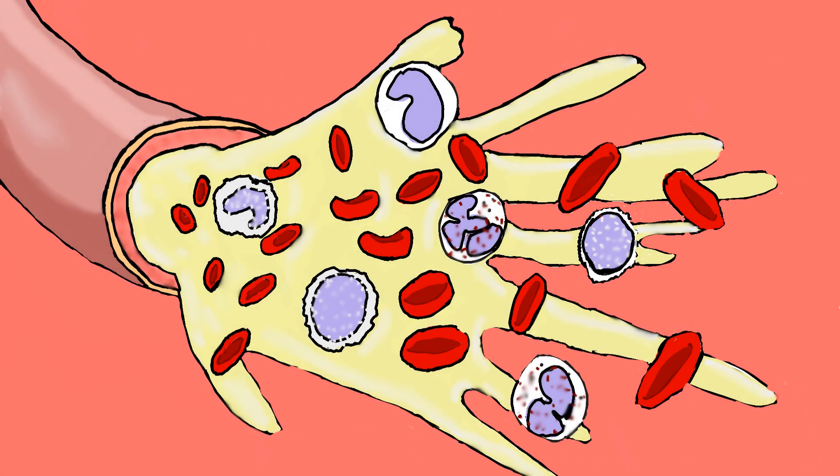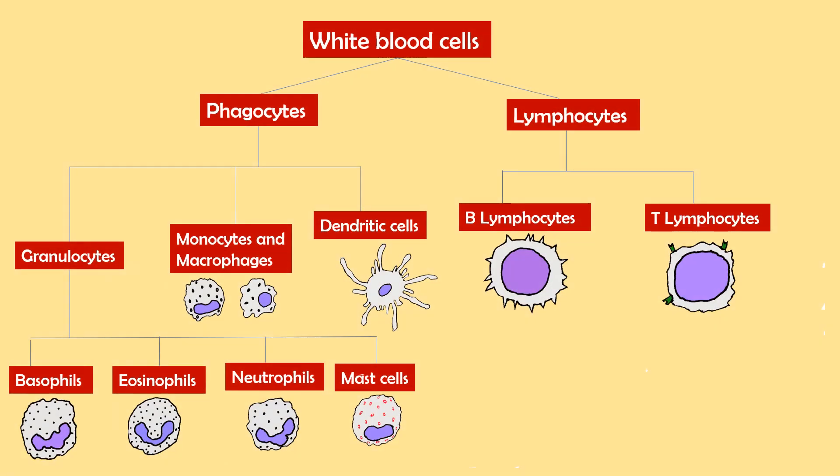The body depends on white blood cells, also known as leukocytes, for defense against germs. In every microliter of blood, there are approximately 4,500 to 11,000 white blood cells. White blood cells are divided into two groups: phagocytes and lymphocytes.